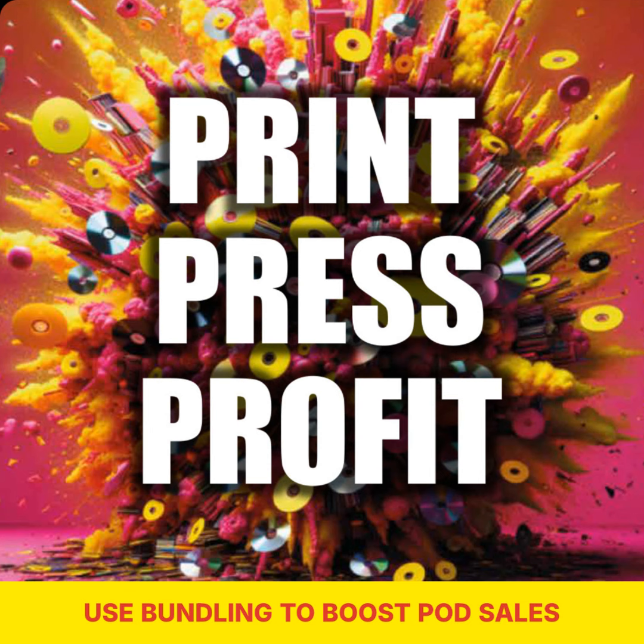Hey there, print presspreneurs. Welcome to Print Press Profit Podcast, where we dive deep into all things related to print-on-demand sales. I'm your host, Simon Crack, and today we're going to talk about a game-changing strategy to supercharge your Pollard sales: bundling. Whether you're a seasoned pro or just starting out, bundling products together can take your sales to the next level. So grab a cozy spot and let's boost your print-on-demand profits using the power of bundling.